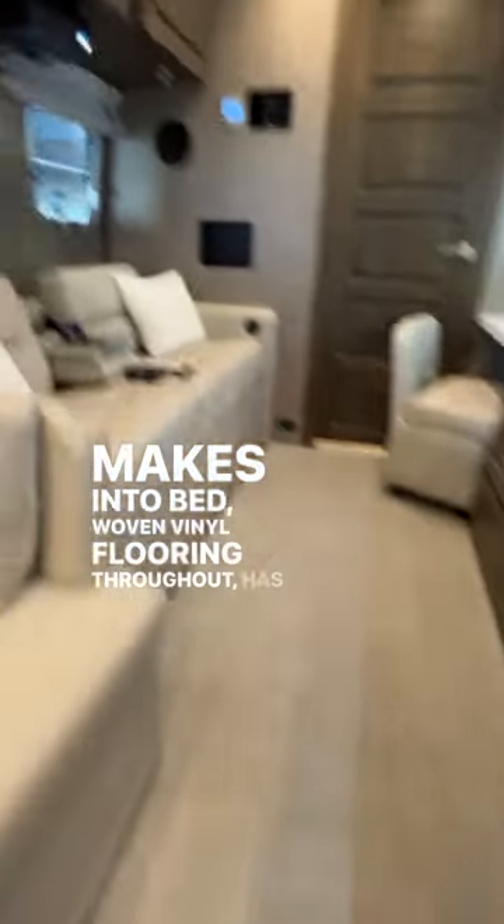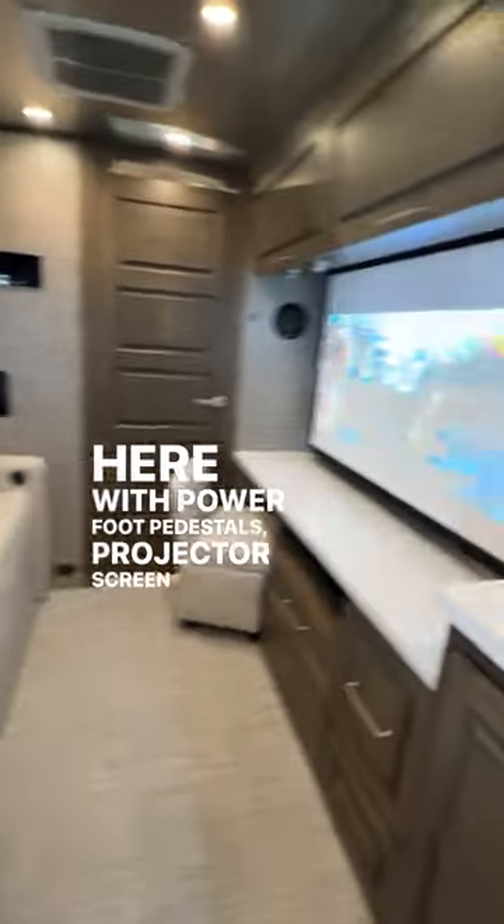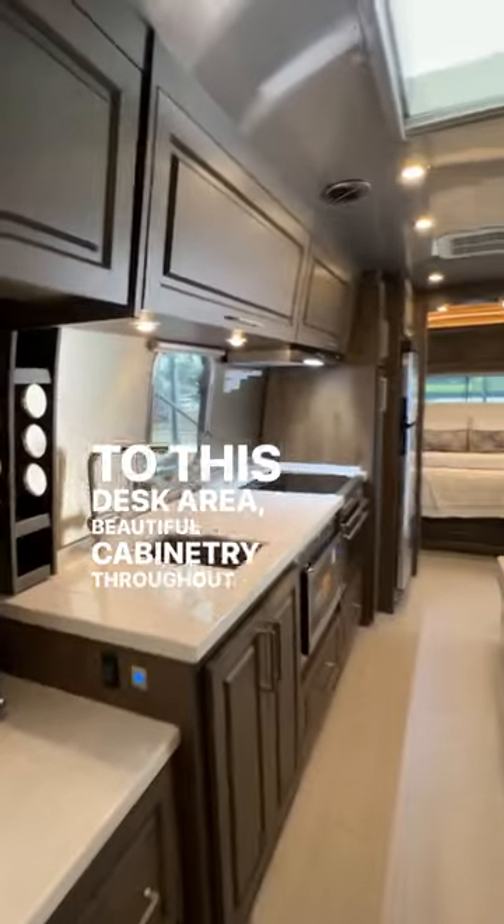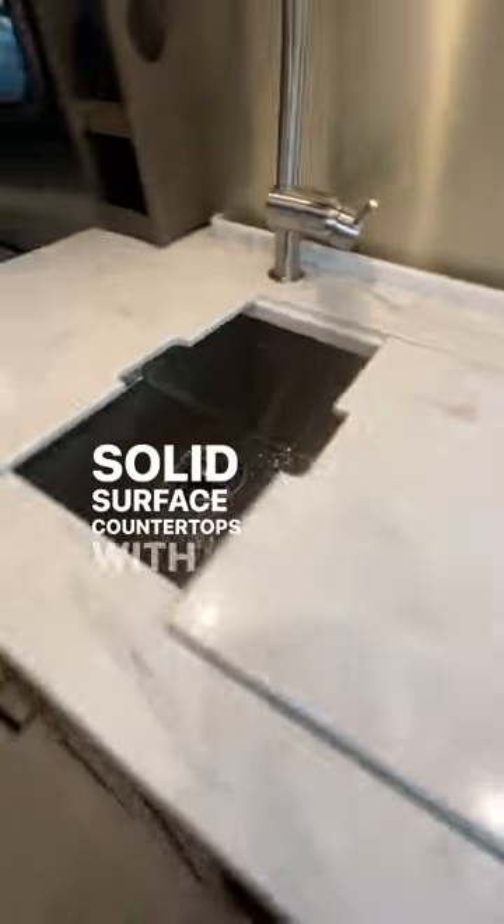It has a center galley kitchen, a dinette that folds down and makes into a bed, and woven vinyl flooring throughout. It has a sofa with power foot pedestals and a projector screen that goes up to this desk area. Beautiful cabinetry throughout, and solid surface countertops with a deep sink.